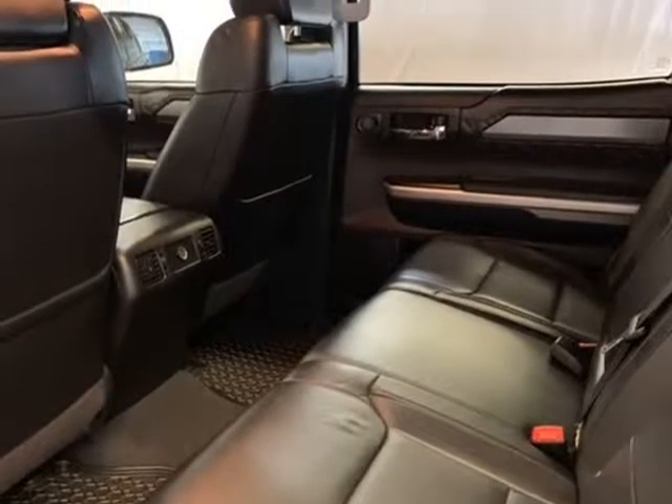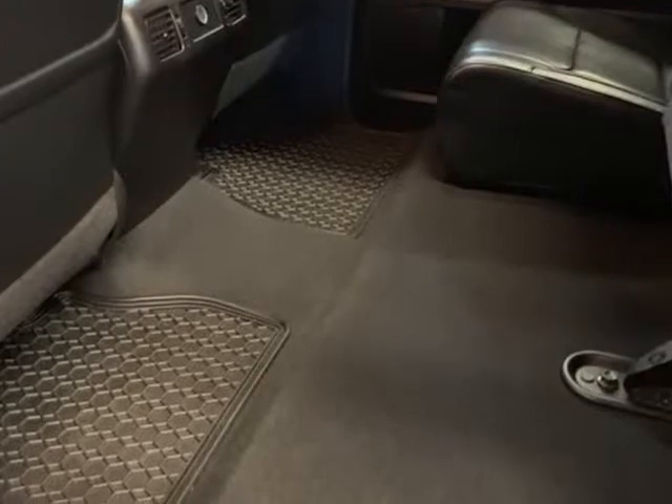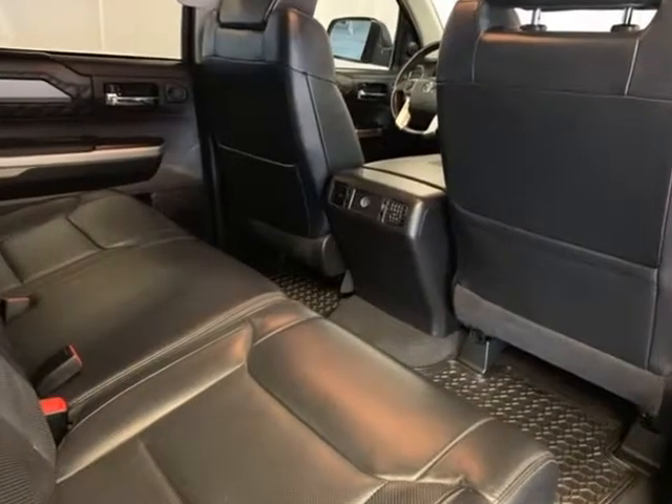Black tube steps, carpet and all-weather floor mats, compass, electronic stability control, front dual zone climate control, heated and ventilated front bucket seats.